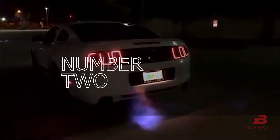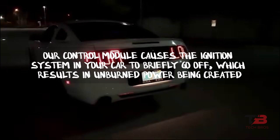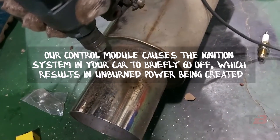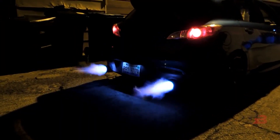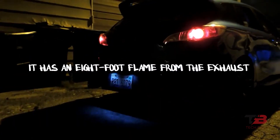2. Flamethrower Kit. In essence, the dual exhaust flamethrower kit burns the unburned fuel in your engine. The control module causes the ignition system in your car to briefly go off, which results in unburned power being created. This adds unburned fuel to the exhaust, which the spark unit subsequently ignites to boost 1 to 2 horsepower. It has an 8-foot flame from the exhaust.